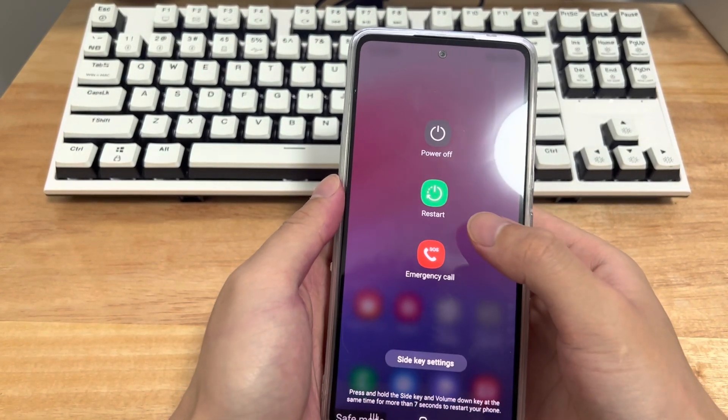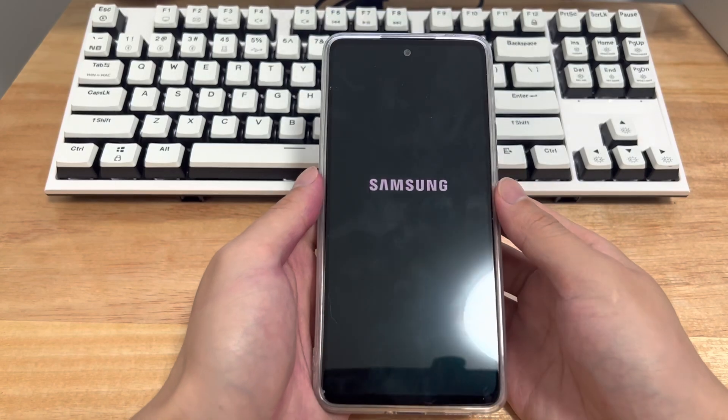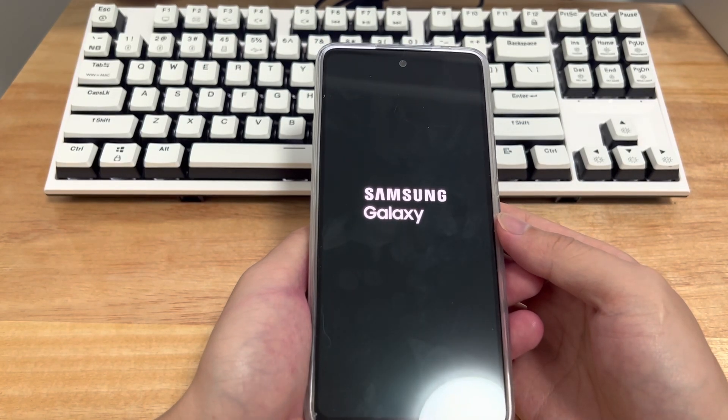Please follow the steps below to restart your Android phone. First, long press the power button for about 10 seconds — a menu should appear including shutdown and restart options. If you choose to turn off the phone, please turn it back on after 30 seconds of black screen. If you choose to restart, please wait patiently for the phone to return to the main screen.